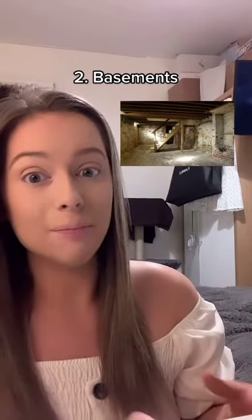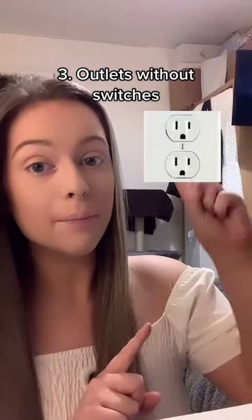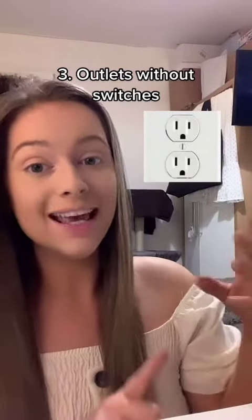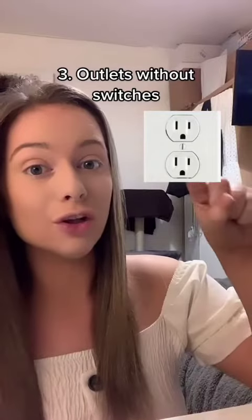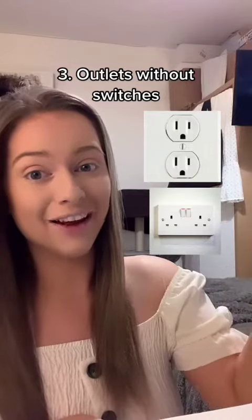Maybe in older houses or in bigger houses, but yeah, I've never seen a house with a basement. Number three, plug sockets without switches. Here in the UK our plug sockets look like this — we have switches, whereas in the US you don't, so you would not find that here obviously.